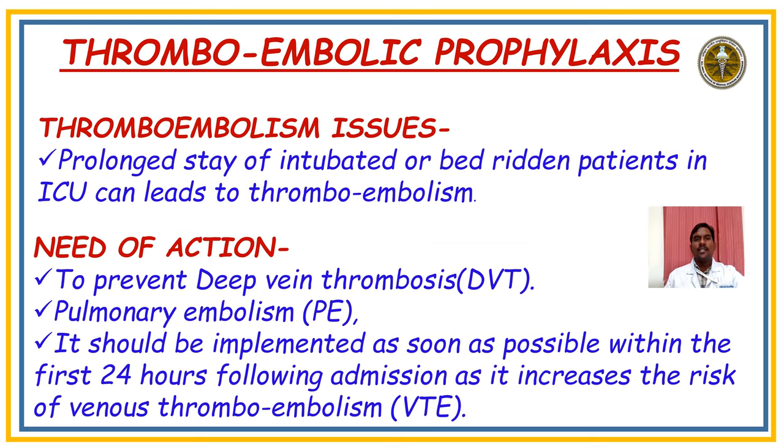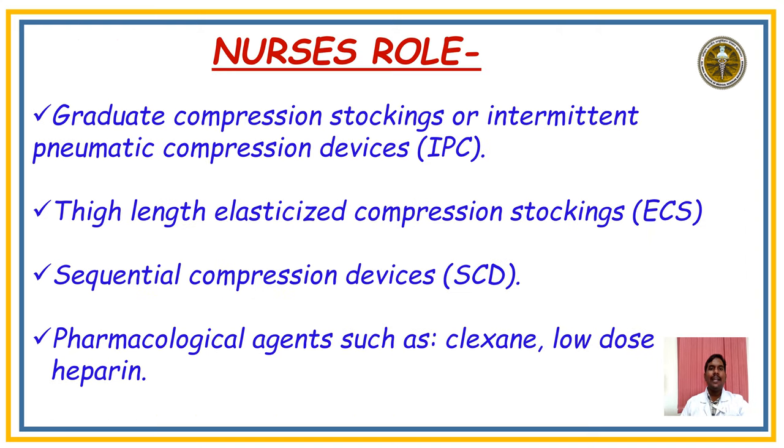Moving to Thromboembolic Prophylaxis: the main issue is that prolonged stay of intubated or bedridden patients in ICU can lead to thromboembolism. The need is to prevent deep vein thrombosis (DVT) and pulmonary embolism (PE). This should be implemented as soon as possible — within the first 24 hours. Non-pharmacological measures include graduated compression stockings, intermittent pneumatic compression (IPC) devices, and sequential compression devices. Pharmacological options include clexane and heparin.